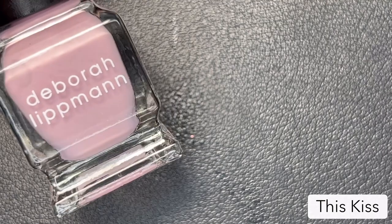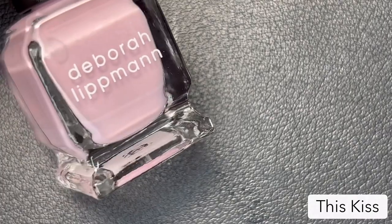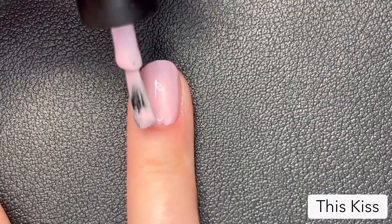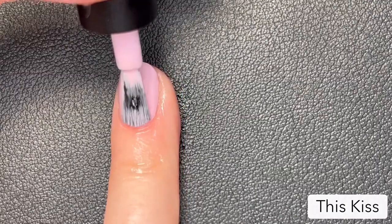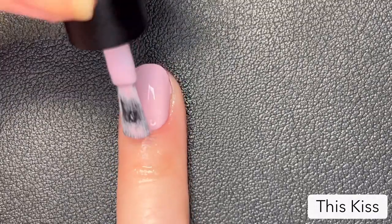The next polish is called 'This Kiss,' inspired by the Faith Hill song of the same name. This is a full coverage baby pink cream. I actually love baby pink creams and I love ones with a good formula, and this one definitely has that. A little bit thin on the first coat, but still pretty even. I think this is another really fun, clean, and fresh option for spring.